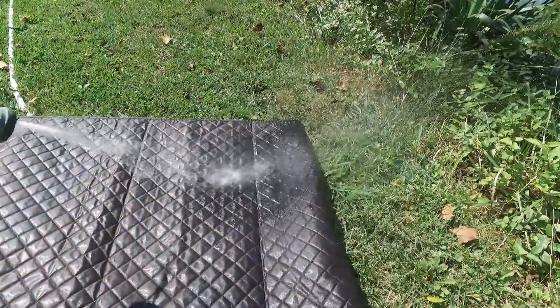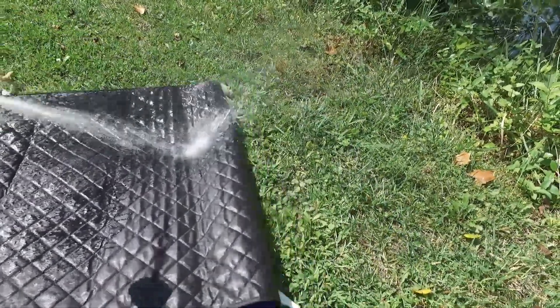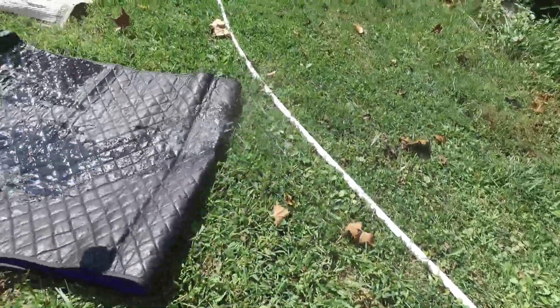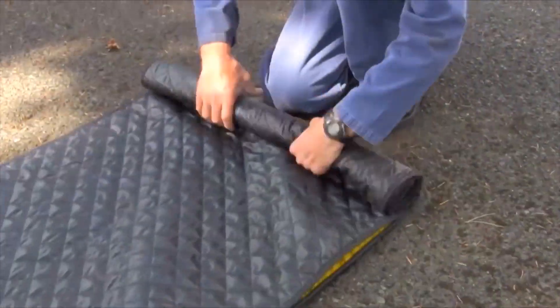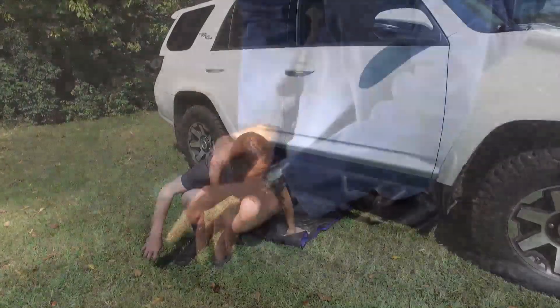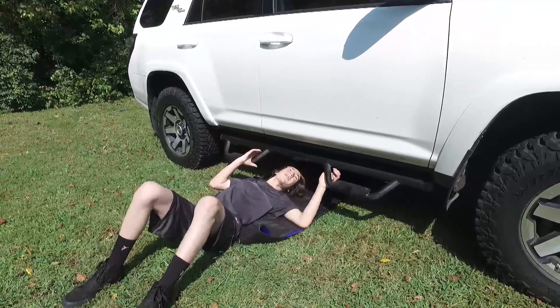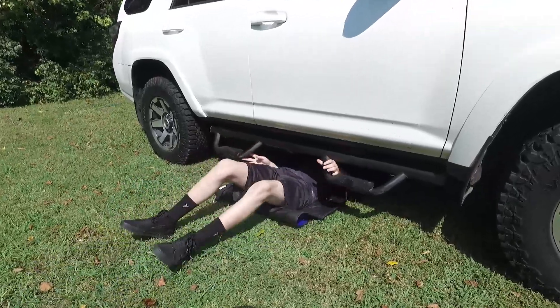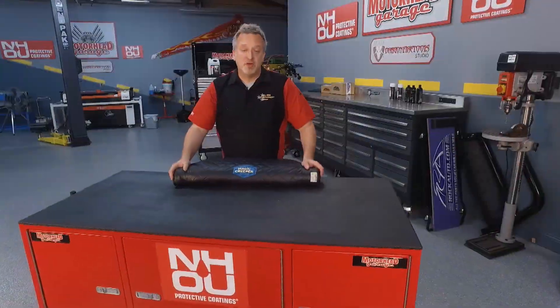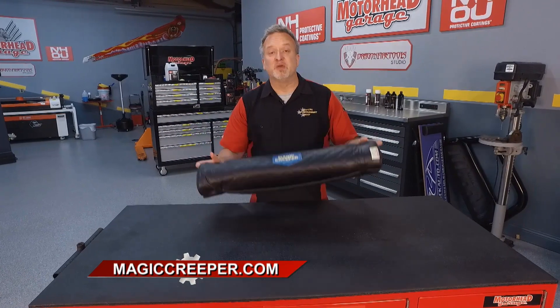I haven't cleaned it very often. I cleaned it once because I did get some grease — some oil petroleum product — on it, and cleaning was pretty easy. It rolls up very nicely. It's convenient and stores without taking up a lot of room. I would recommend it. It has a number of uses. If you can get under your vehicle at all, this will help you slide in and out and make the process a lot easier. We've shown you professionals using the Magic Creeper and we've shown you backyard mechanics like Clyde, who love theirs. There's only one place to get yours and that's at MagicCreeper.com.